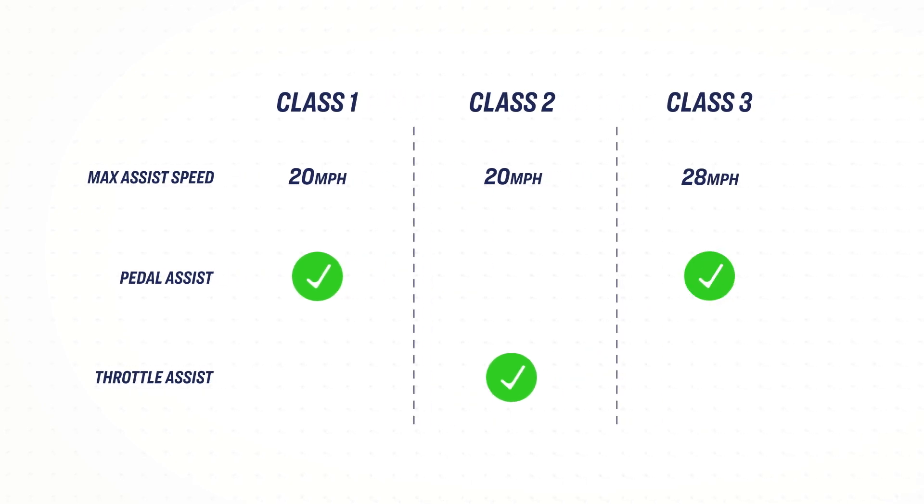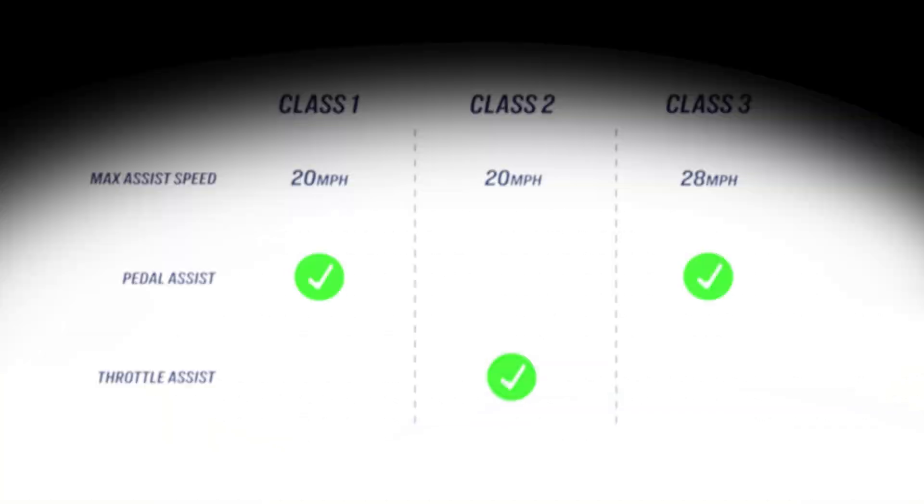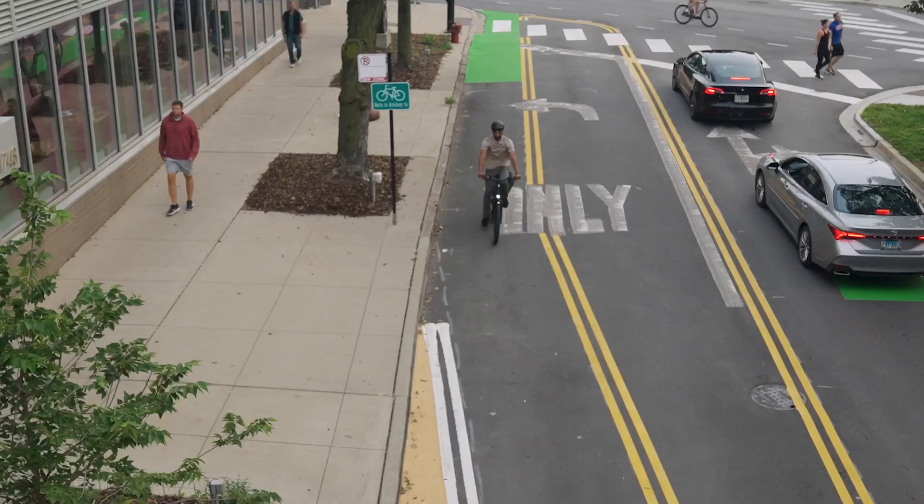Class 3 electric bikes have a max assist speed of 28 miles per hour. The faster assist speeds of a Class 3 electric bike make them ideal for commuters who want to make good time over long stretches of open road.